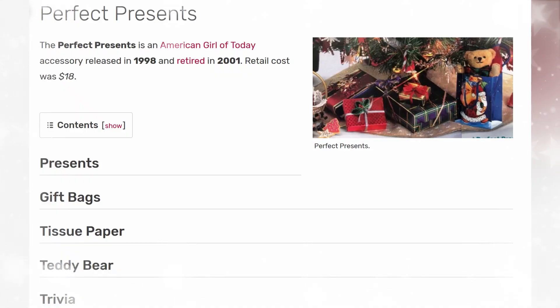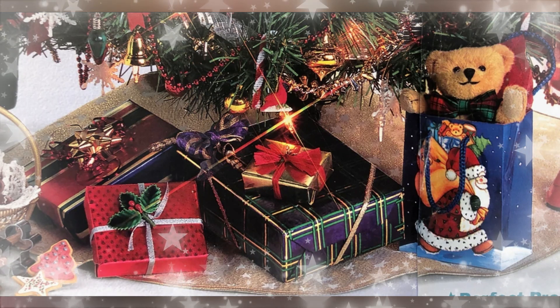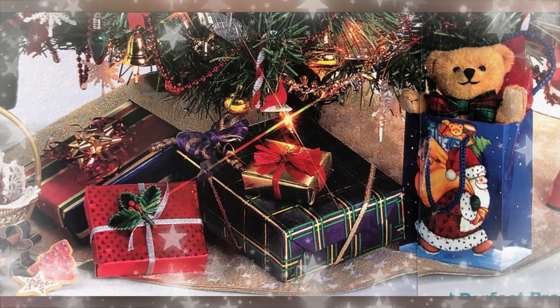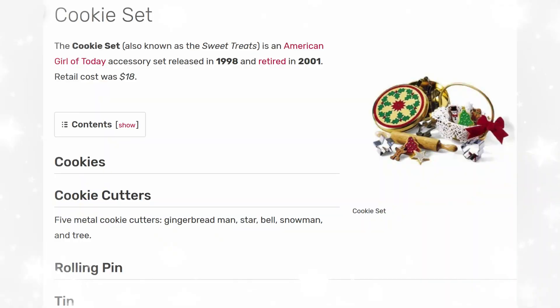Next up is Perfect Presents. It was released in 1998 and retired in 2001. The retail price was $18. It came with some presents, gift bags, tissue paper, and trivia. Back then they would include little pieces of paper, pamphlets with baking ideas or trivia — stuff like that. I just love the small presents; this is adorable, with little teddy bears sticking out and a tartan plaid bow. They were really into tartan plaid at that time.